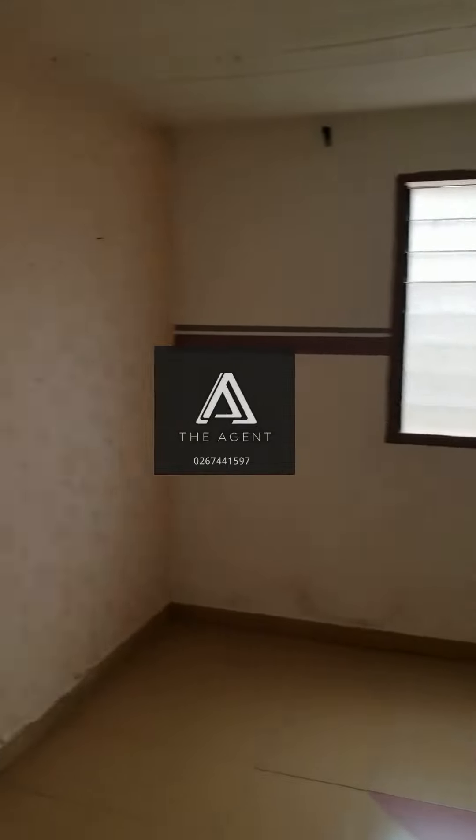This is the bedroom. This is the living room — sorry, this is the bedroom. And this is the living room.